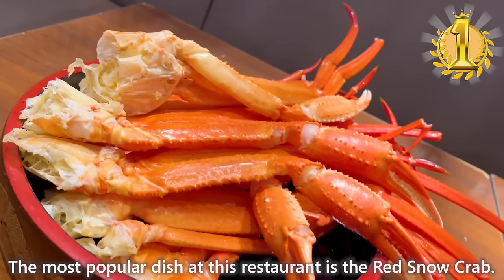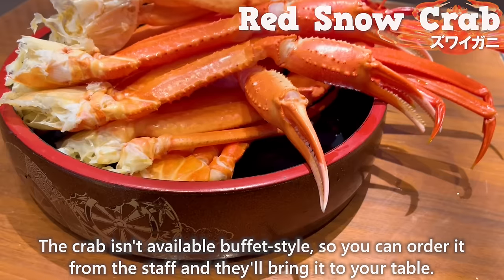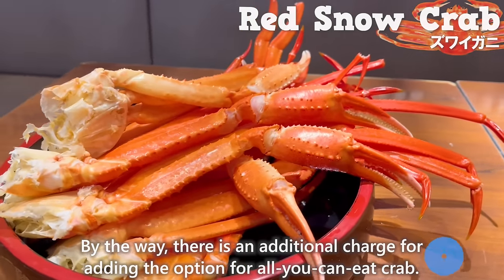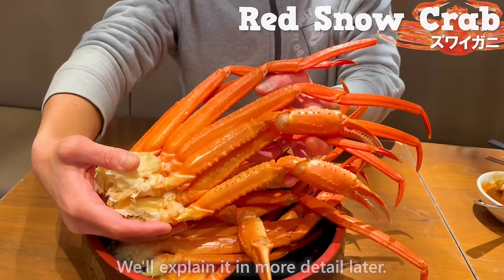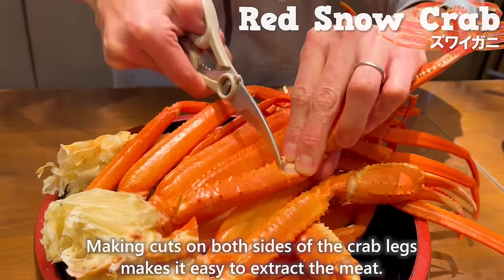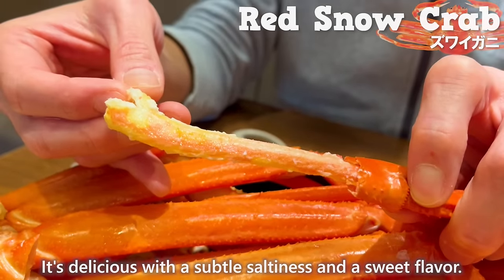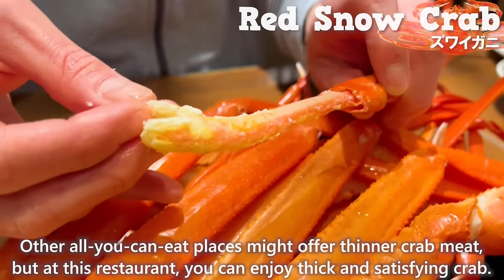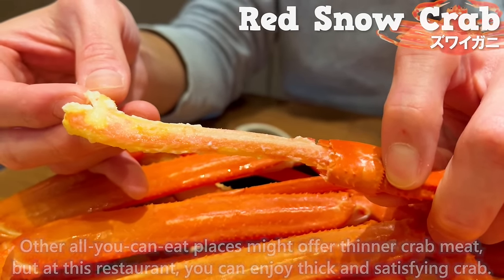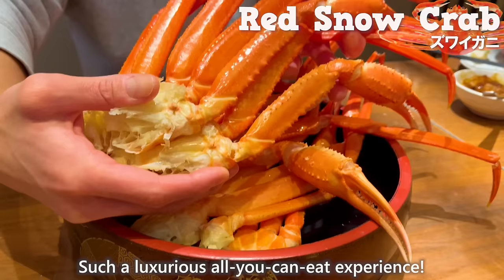The most popular dish at this restaurant is the red snow crab. The crab is available buffet-style — you order from the staff and they bring it to your table. By the way, there is an additional charge for the all-you-can-eat crab option, which we'll explain in more detail later. Making cuts on both sides of the crab legs makes it easy to extract the meat. It's delicious with a subtle saltiness and sweet flavor, with thick and satisfying meat. You can order as many times as you want within the time limit — such a luxurious all-you-can-eat experience!